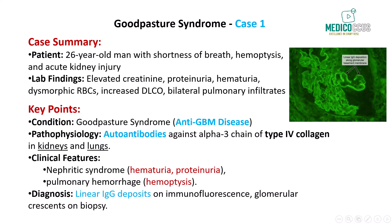Hi guys, and welcome back to Metacaucus. We've got a new video packed with fresh high-yield topics for your USMLE Step 1 prep. Let's dive in.